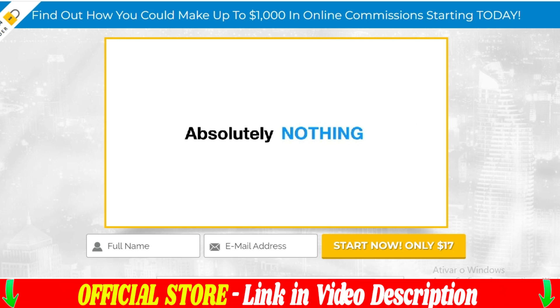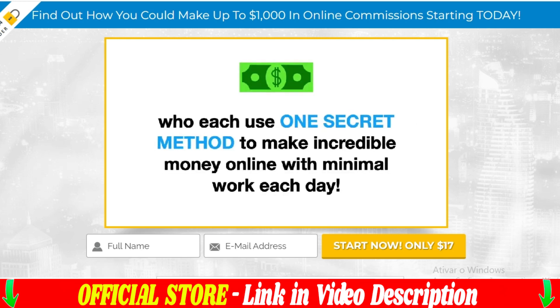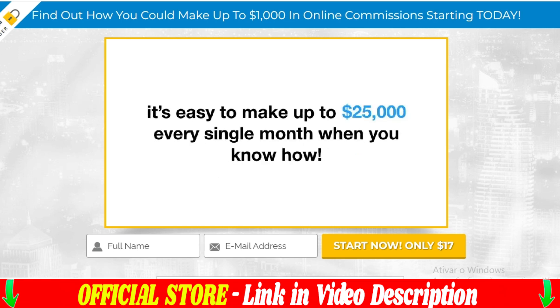Passive Profit Pages is a passive income generation platform that allows you to create professional sales pages without the need for technical knowledge or design skills. With just a few clicks, you can have your own online sales page and start making money while you sleep. The platform is easy to use and has an intuitive interface. You don't have to worry about payment setup or order processing, as all of that is managed by us.